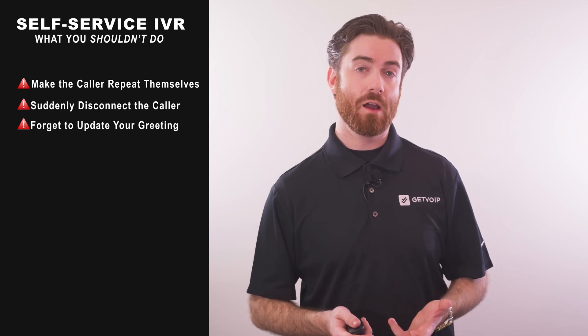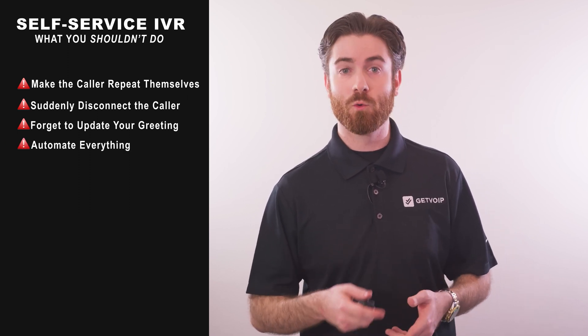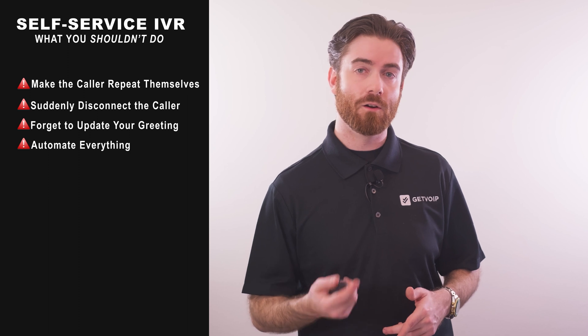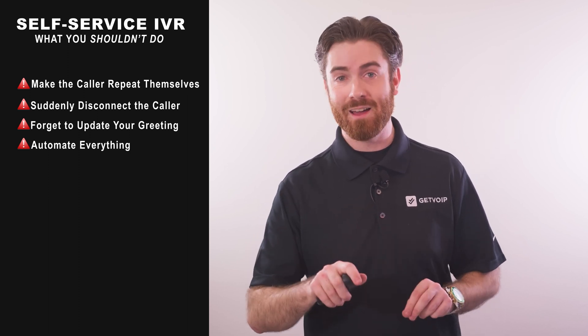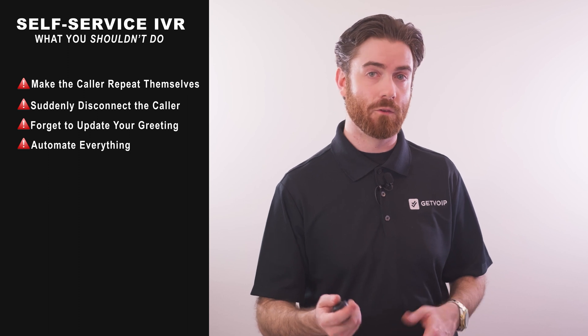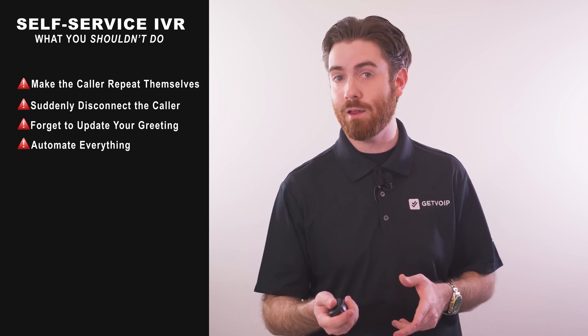As convenient as a self-service IVR system is, there are some times when it's just not the appropriate or most helpful tool. Only provide IVR solutions for business processes and customer service interactions when genuinely helpful. IVR is not ideal for complex tasks that require real human interaction, like sales, taking customer complaints, or helping callers understand your business values and branding.